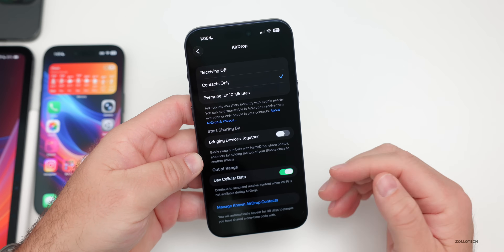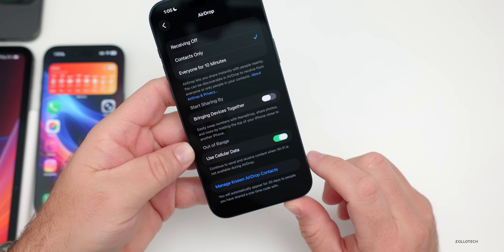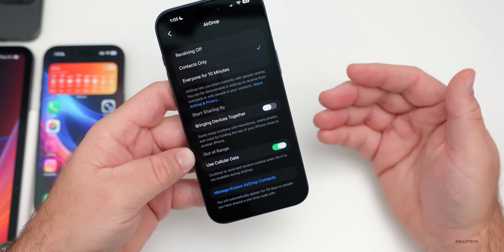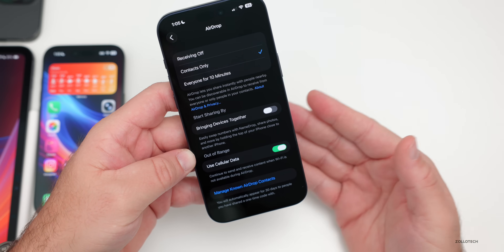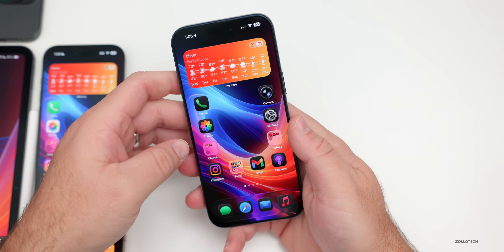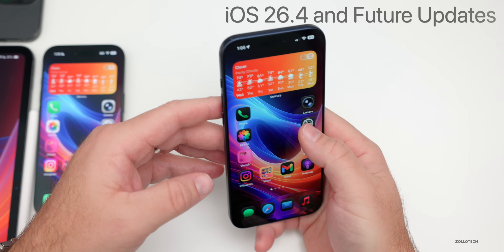One of the more controversial changes in iOS 26.2 has to do with AirDrop. If you go to General and then AirDrop, you'll see 'Manage Known AirDrop Contacts' — you can automatically appear for 30 days to people you've shared a one-time code with. An unknown contact or device can input that code and then be recognized for 30 days.